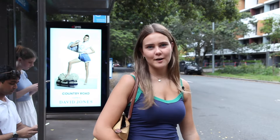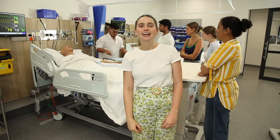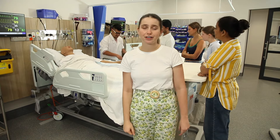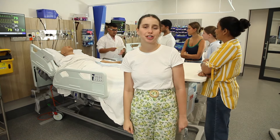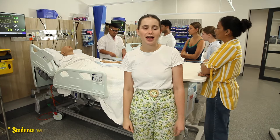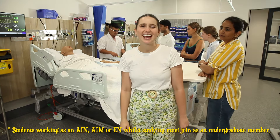So how can the association help me as a nursing or midwifery student? Let's ask Bianca. If you're studying nursing or midwifery at either a TAFE or university, you're eligible to join the union as an associate member. And the best part about it? It's totally free.